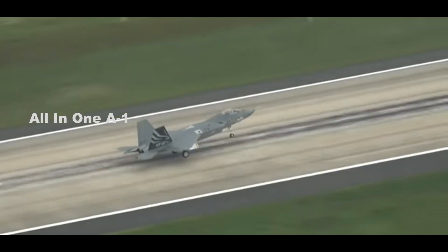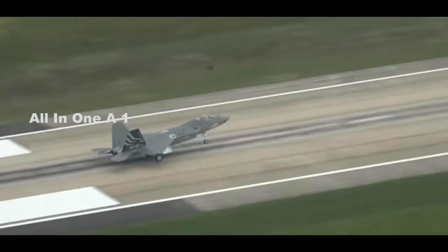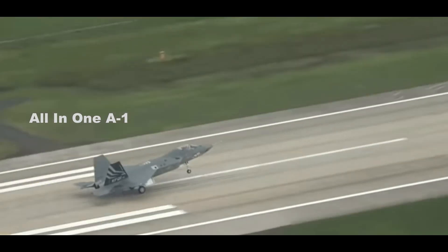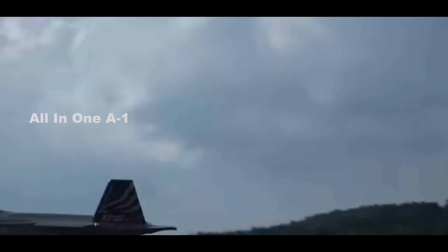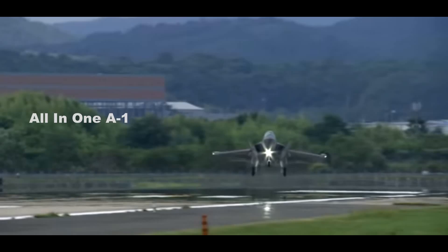Even in its initial form, known as Block 1, the KF-21 will be equipped with an Active Electronically Scanned Array (AESA) radar and Infrared Search and Track (IRST) to track air and ground targets.